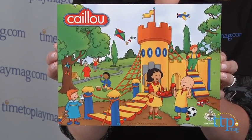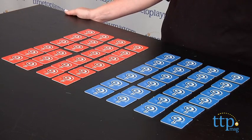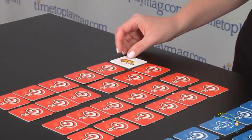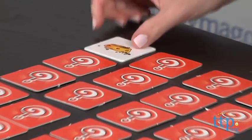You lay the playing cards face down in two separate piles — one for the red cards and one for the blue cards. Then players take turns flipping over a red card and then a blue card to find a match.